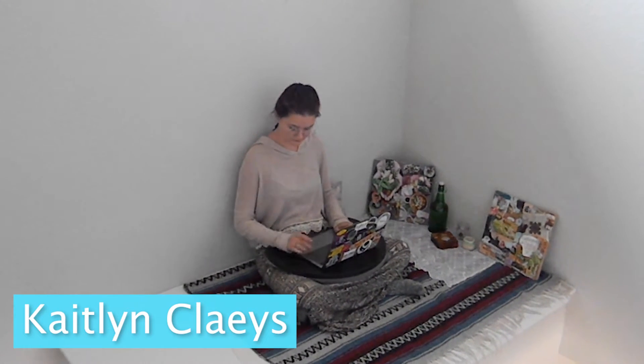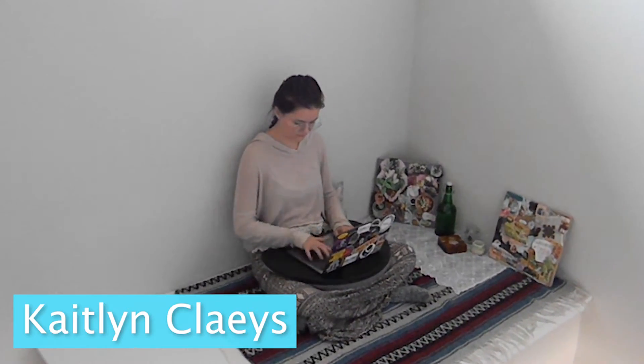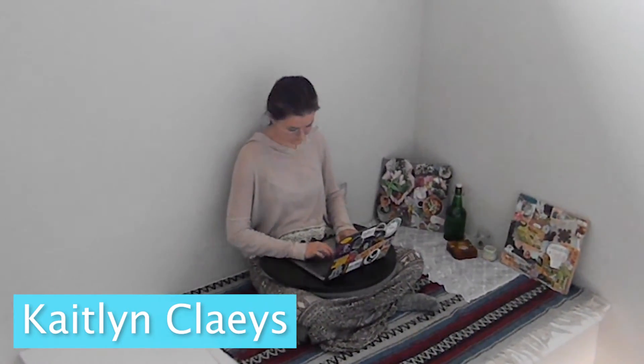Another way you can create a cool workspace is to check around your house. Everyone has at least one cool space that you can customize and make your own.